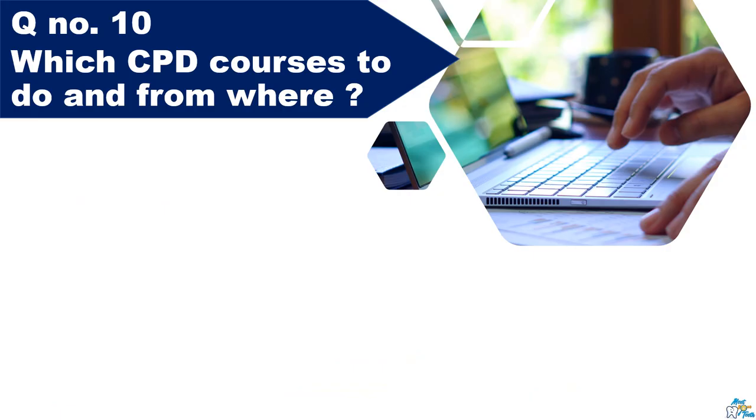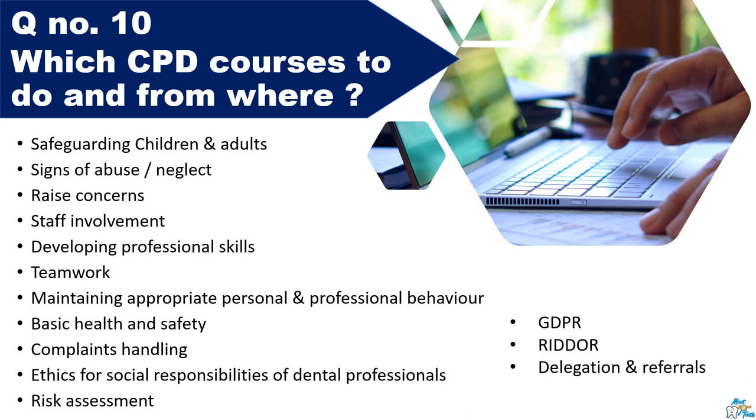Question number ten: Which CPD courses should I do and from where? There is no definitive list of topics that are needed — it all depends on whichever questions in the learning outcome form are not covered in your BDS syllabus; only for those topics would you do a CPD course. Some topics that are likely necessary include: safeguarding adults and children, checking for signs of abuse and neglect, personal and professional development, teamwork, complaint handling, ethics, and GDPR.